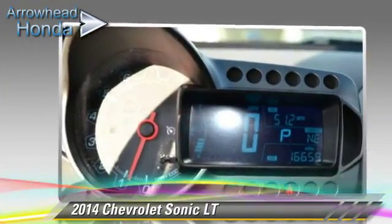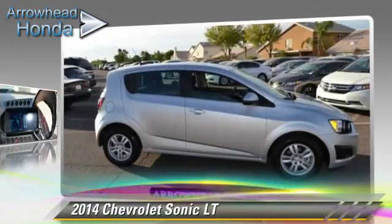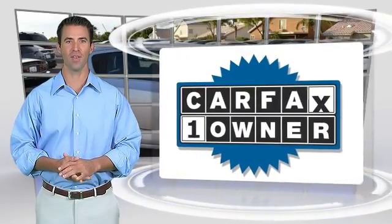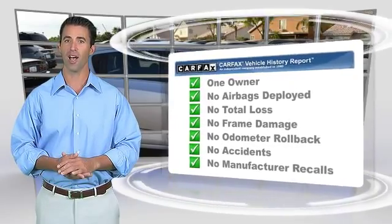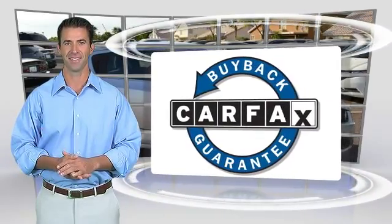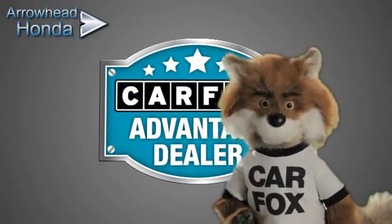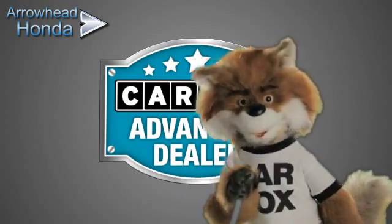Give us a call to schedule your test drive today. This is a one owner vehicle with the Carfax Vehicle History Report. Be sure to find a complimentary copy of this report online or contact the dealership. This vehicle qualifies for the Carfax Buy Back Guarantee. Just say show me the Carfax at Arrowhead Honda, a Carfax Advantage dealer.